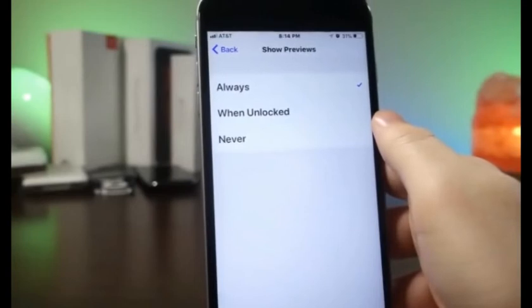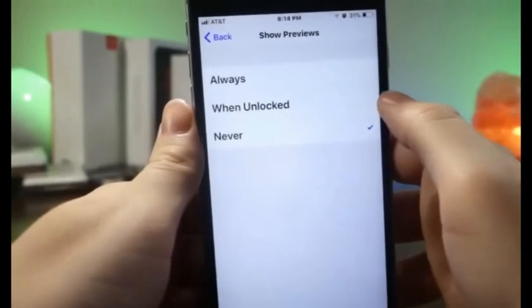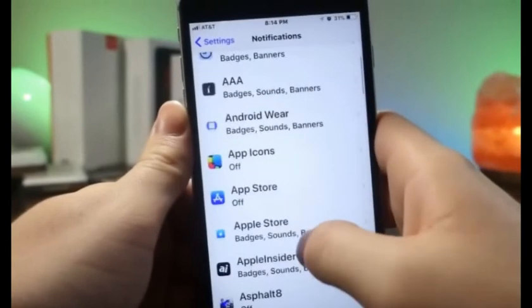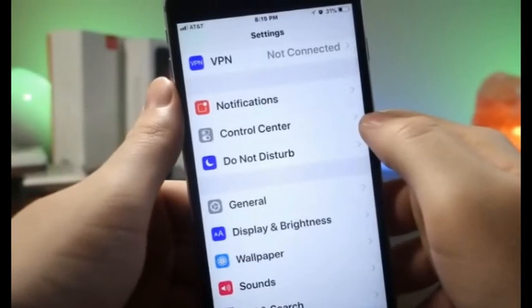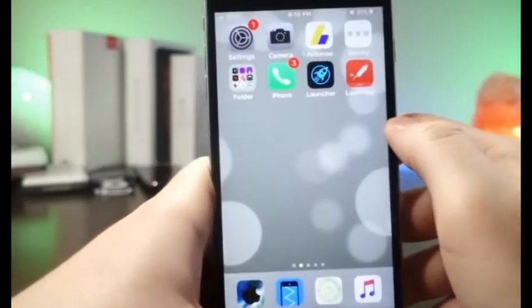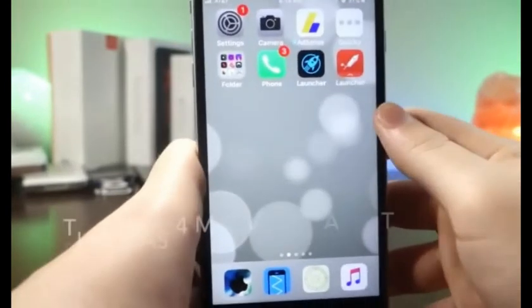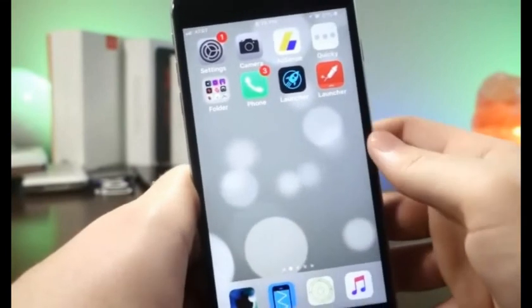Go to your notifications and turn off all notifications — this will save so much battery because every time you get a notification your screen turns on. By setting it to never, your screen will never turn on when you get a text, your phone won't vibrate, and it won't be searching for new messages until you open the app. Just like Location Services, you can enable notifications for specific apps. Whenever you download a new app and it asks to allow notifications, always tap Do Not Allow.